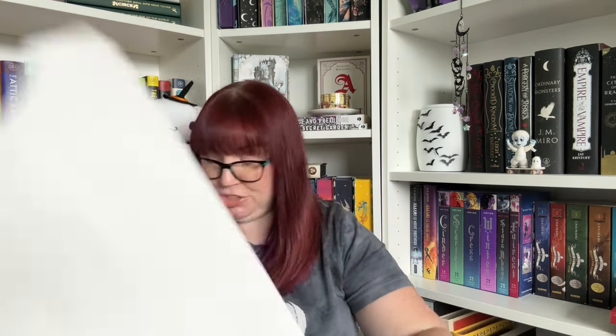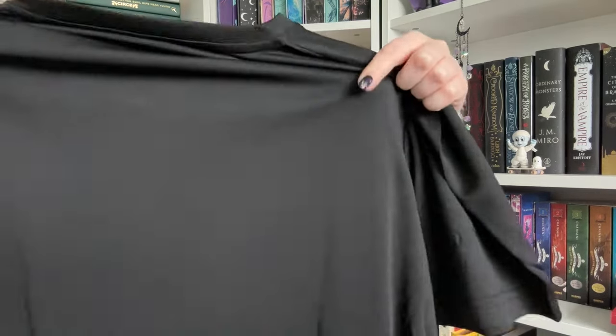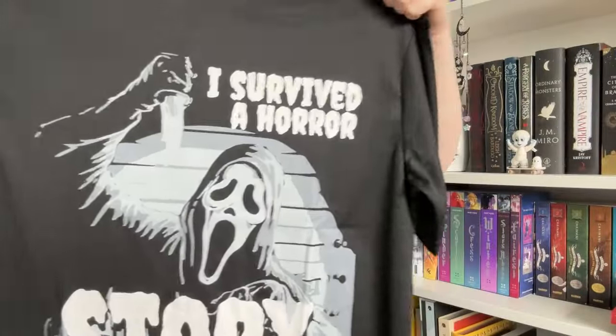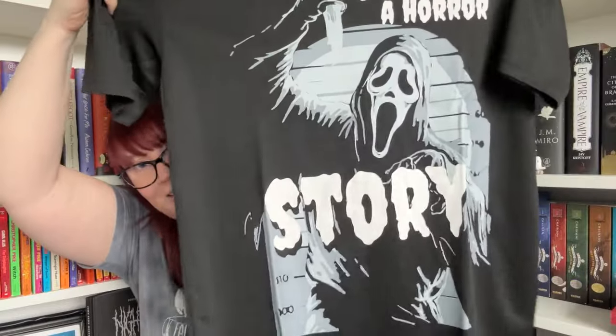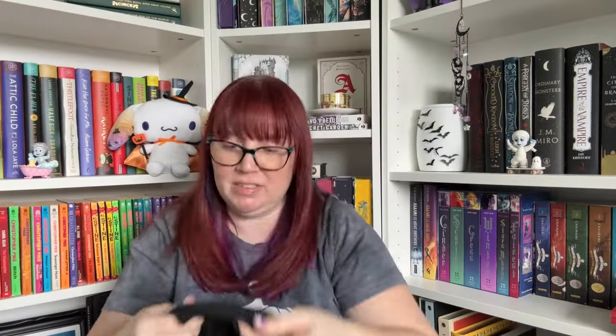Then we have — is this a shirt? I don't remember giving a size for a shirt, but maybe we did. I ordered this a long time ago. This is cool — it is a shirt with Ghost Face on it and it says 'I Survived a Horror Story.' I like that. It's made out of this thin, breathable material, so if you were out hiking or camping this would probably be perfect.